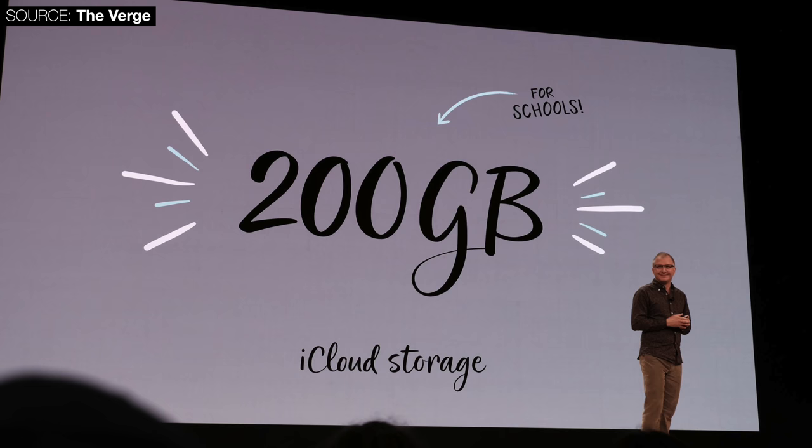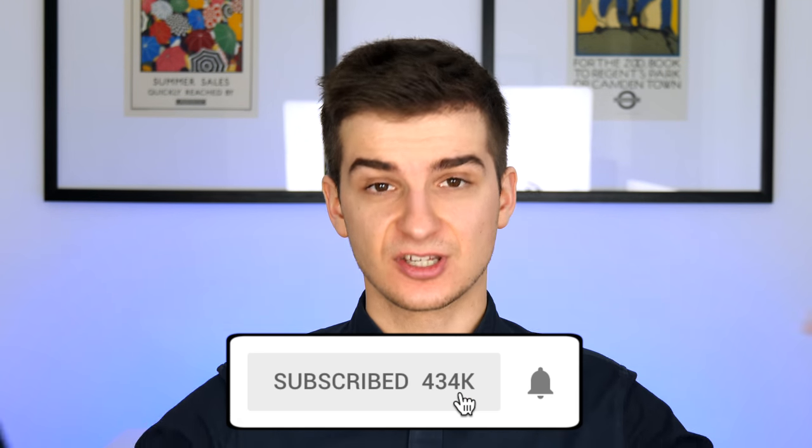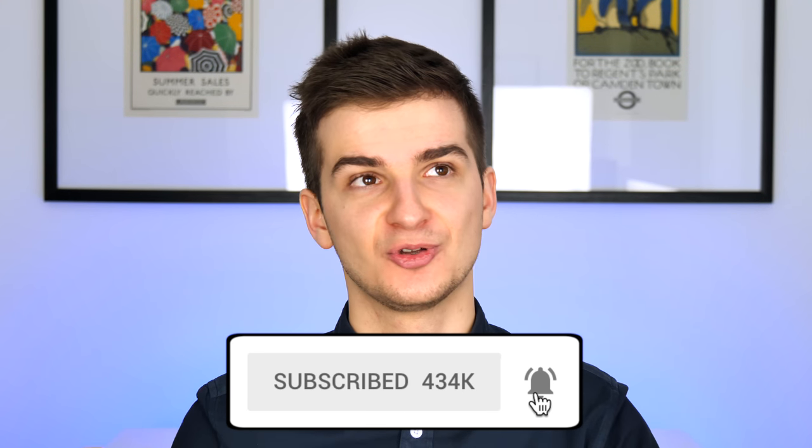The iCloud storage has been bumped to 200 gigabytes from 5 gigabytes — but only for schools, not consumers. Consumers still have 5 gigabytes for everything: photos, videos, backups, app data. Keep in mind Google offers unlimited storage for photos and videos. Also interesting: Logitech has launched a third-party Apple Pencil alternative called the Logitech Crayon, costing $50. I'll be testing that in a separate video compared to the Apple Pencil.